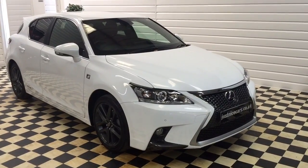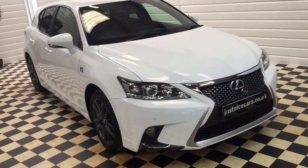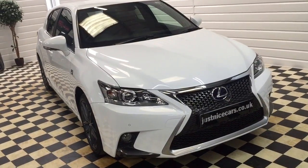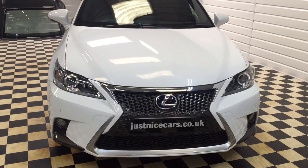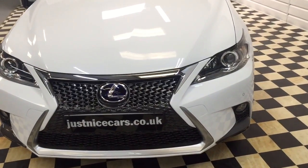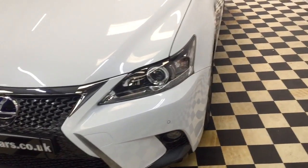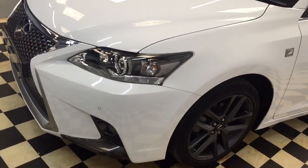Hello, I'm just going to walk you around the Lexus CT F Sport. This is a 2015 in metallic pearlescent white. It's a one local owner car supplied by Lexus Hull, July registered of 2015, and it was serviced at just over 10,000 miles back at Lexus Hull.